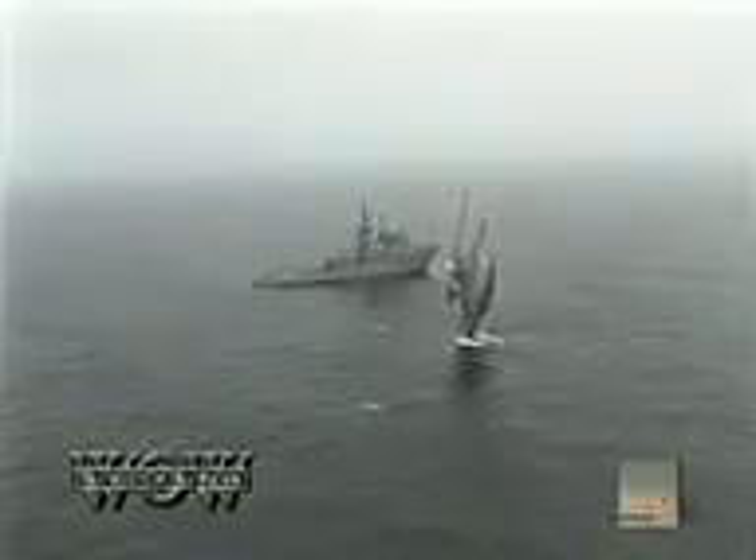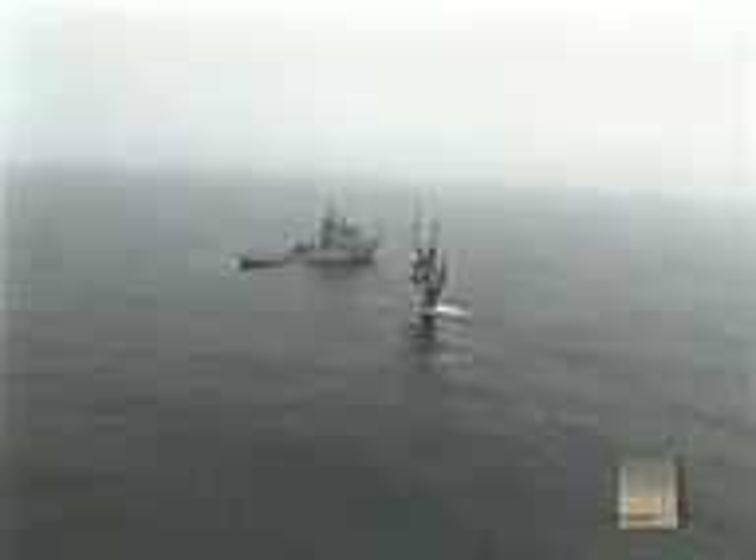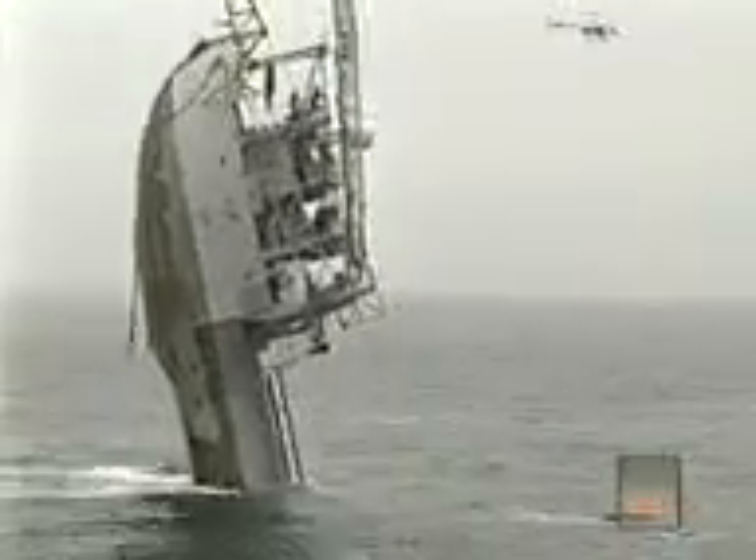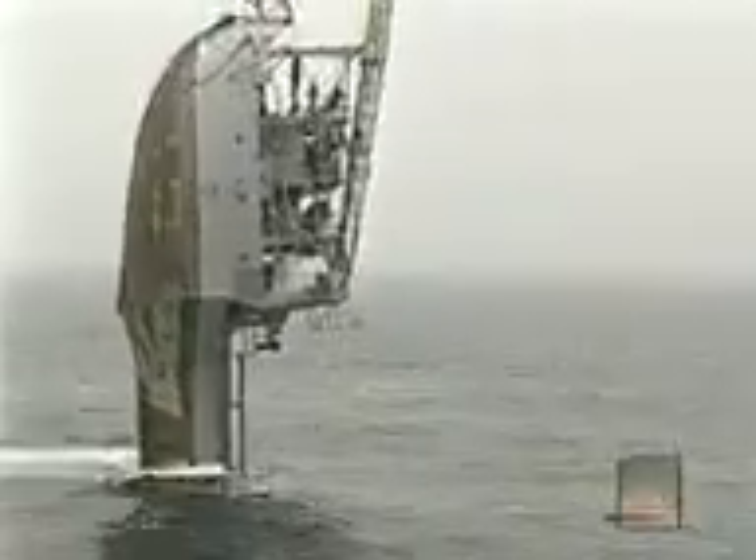Flipping takes about 20 minutes from the time the flooding of the tanks begins. Towards the end, it proceeds rapidly. Here we've speeded up the process to show the platform's unique tilting movement and rotational shift as FLIP goes vertical.